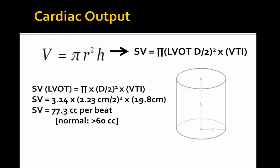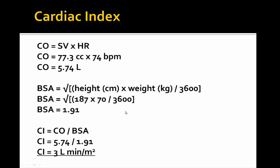Using the volume of a cylinder formula — reviewed in the podcast on westernsono.ca by Dr. Arnfield — we calculate a stroke volume of 77.3 cc's per beat, which is normal and greater than the 60 cc's per beat that we would expect. For cardiac index: cardiac output equals stroke volume times heart rate, giving us 5.7 liters per minute. We calculate BSA using height in centimeters times weight in kilograms divided by 3,600, then take the square root, yielding a BSA of 1.91. Cardiac index equals cardiac output divided by BSA, giving us 3.0 liters per minute per meter squared — greater than our cutoff of 2.2 for a normal cardiac index.